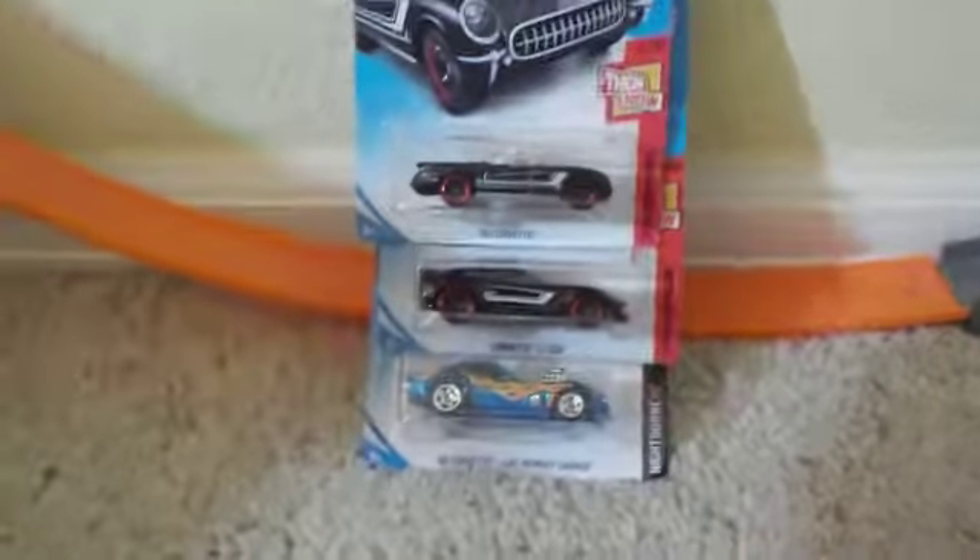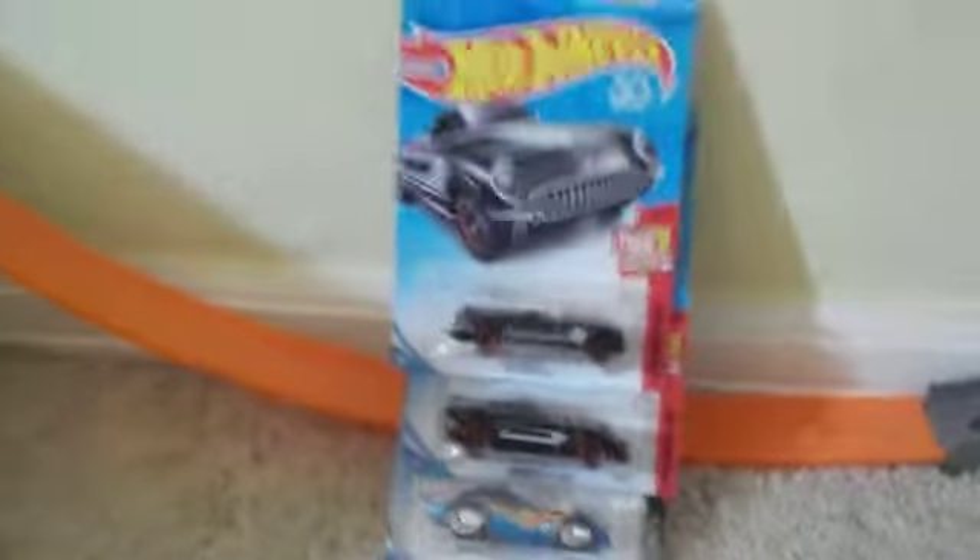What is going on guys, this is Dean McLaren back here with another video. Today we have three very nice Corvettes that I just got at Target. I got these on my birthday, which was on Friday.